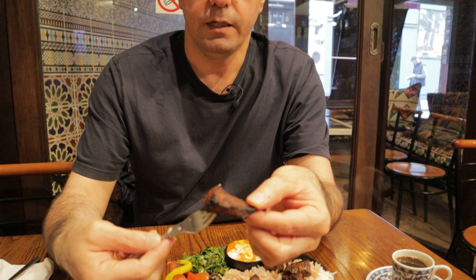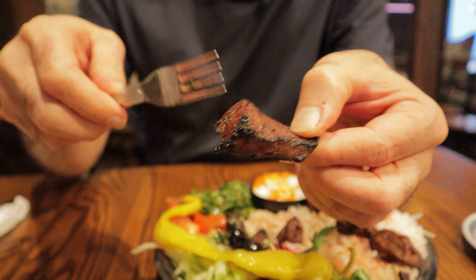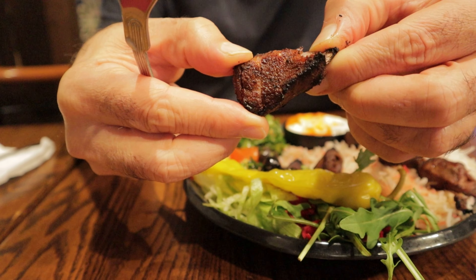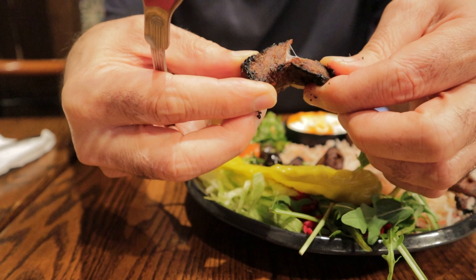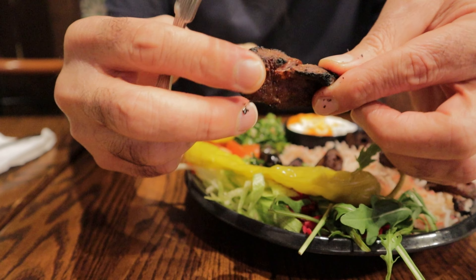It's cooked very well. It's amazing. You can see on the outside there is a layer of spice and it's grilled in charcoal. This taste of the charcoal is so good, so nice.